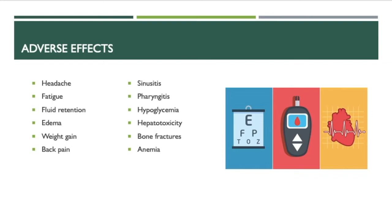Some adverse effects of Actose include headache, fatigue, fluid retention, edema, weight gain, back pain, hypoglycemia, hepatotoxicity, bone fractures, and anemia.